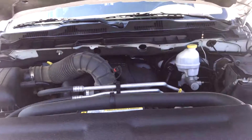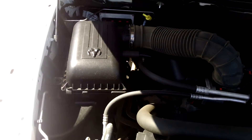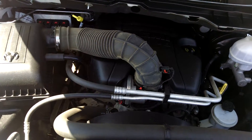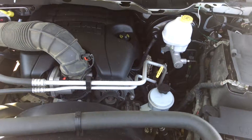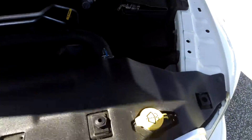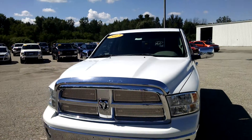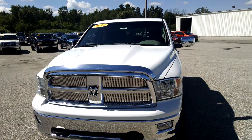Just underneath the hood real quick. And that was the video of the 2012 white Dodge Ram 1500. Thank you for watching.